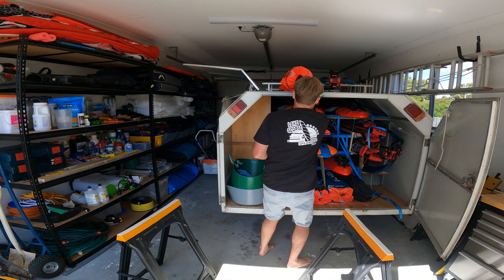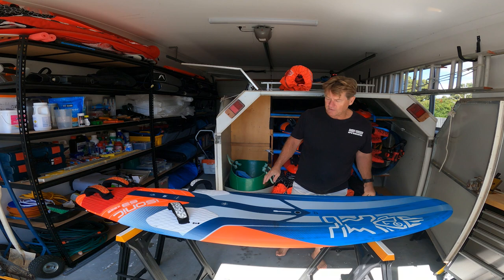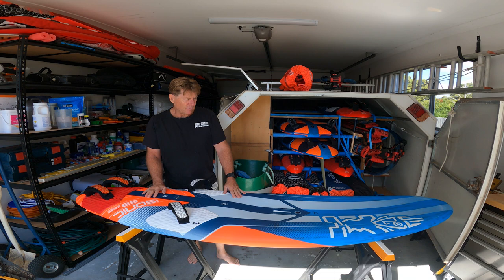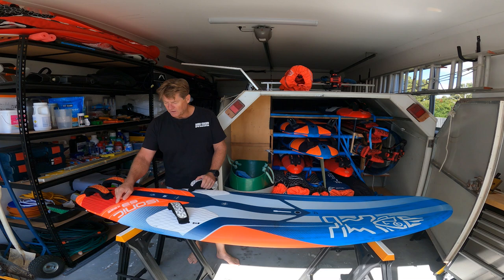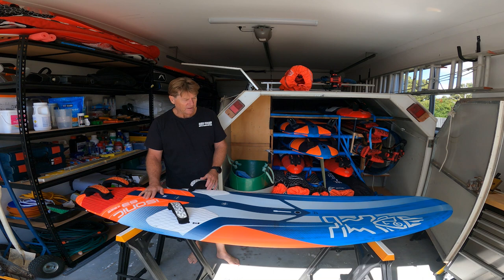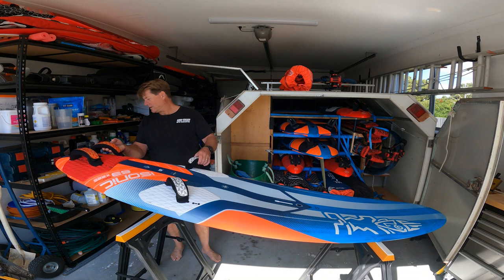Going down in size, we've got the 63 — this is a 2021, one year newer than the other two boards, and a fantastic board. A bit sinky if the wind drops out, but a gun of a board for that lighter wind speed sailing where it's pretty windy but you're on the sandbar and want to go quick. 96 litres, 63 wide. I've normally used that with a 7 in powered-up 7 metre conditions. Done 40 knots on the 67 quite a few times and 40 on this as well — it easily does 40 knots.